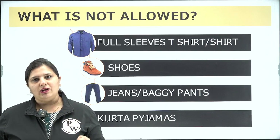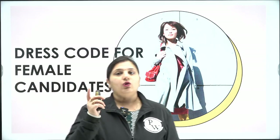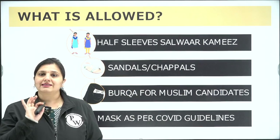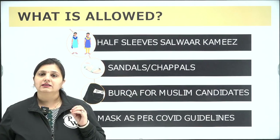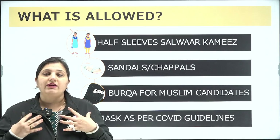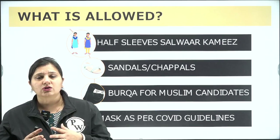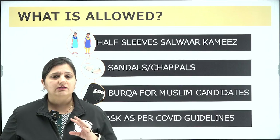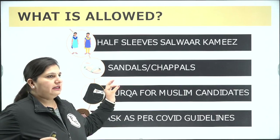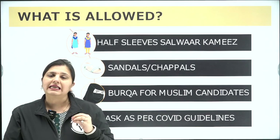For female candidates, half-sleeve salwar kameez is allowed — this is clearly mentioned in the guidelines. You cannot wear heavy embroidered salwar kameez, sleeveless tops, crop tops, tank tops, or any type of designer tops. Wear simple half-sleeve salwar kameez with sandals and chappals that are very low in heels — prefer flats and avoid any heels in your footwear.